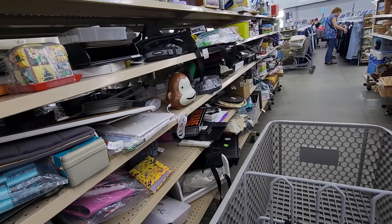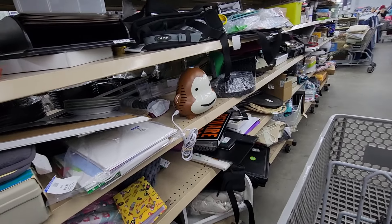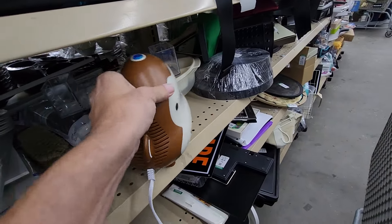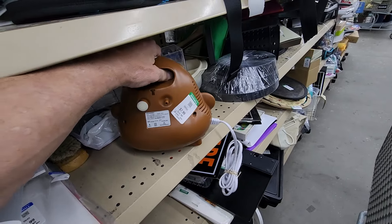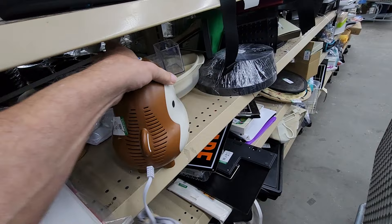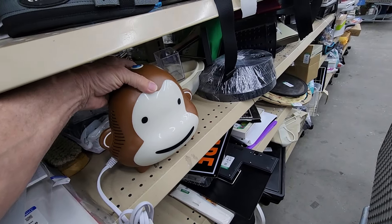The next thing I ran into was this monkey head. It turns out that it's a nebulizer or aeromister for kids. It's made by Medline. They wanted $7.99 for it, and online they go for just about $50.